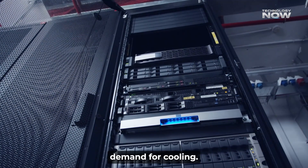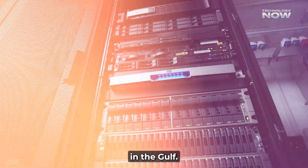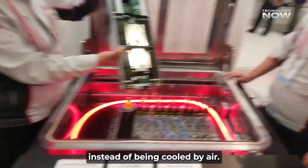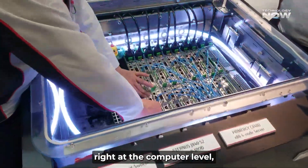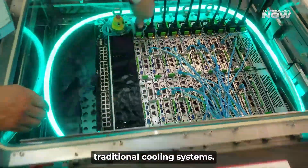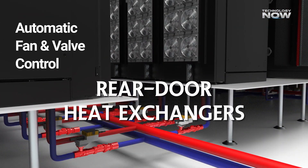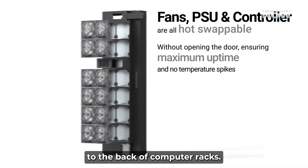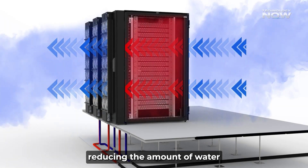To reduce the huge water demand for cooling, some smart methods are being tested in the Gulf. One of the most promising is immersion cooling, where computers are dipped in special liquids instead of being cooled by air. This method uses almost no water at the computer level, which is a big improvement over traditional cooling systems. Another approach is rear door heat exchangers — powerful fans attached to the back of computer racks — which help remove heat more efficiently, reducing the amount of water needed.